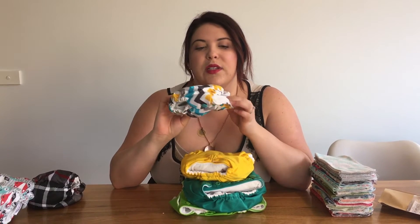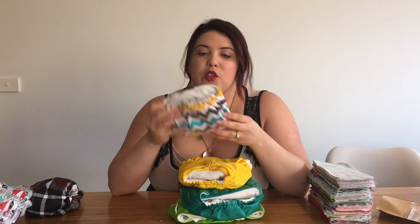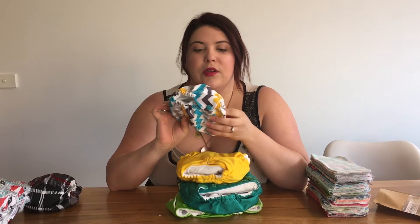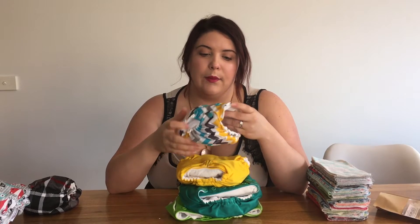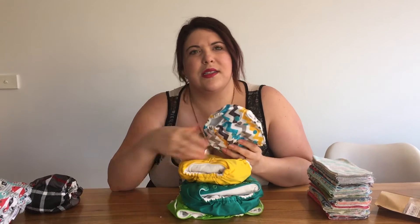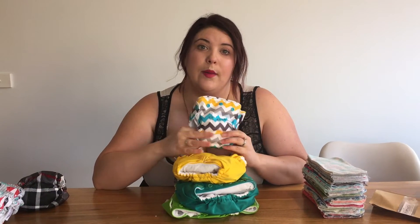As for how many nappies we got — with the newborn ones I was really nervous. They were saying Noah was going to be quite a big baby, so I was worried he wouldn't fit into them. We got 12, which is enough for a day or two. Newborn babies do poop a lot so we went through these ones quickly. They fit him well, but I wouldn't say you'd need more than 12 unless you had a preemie baby.